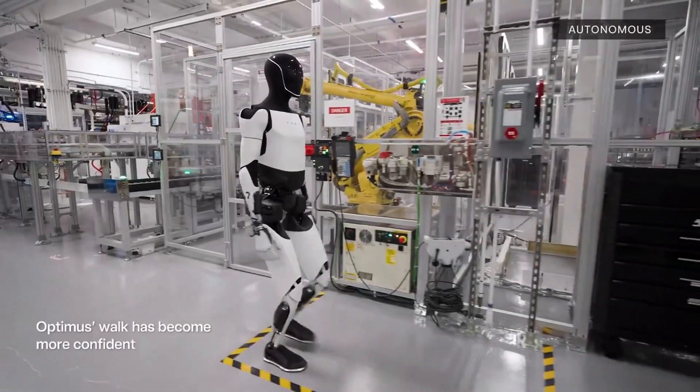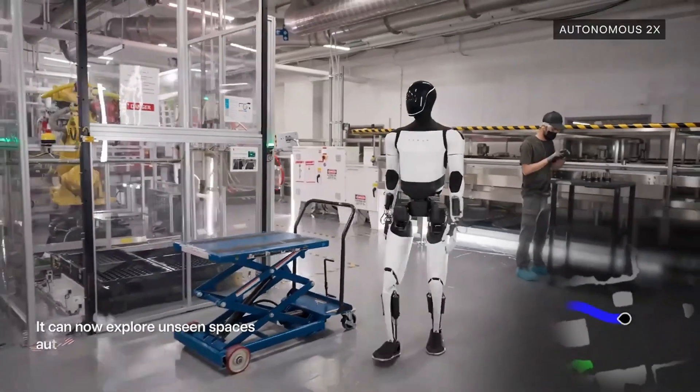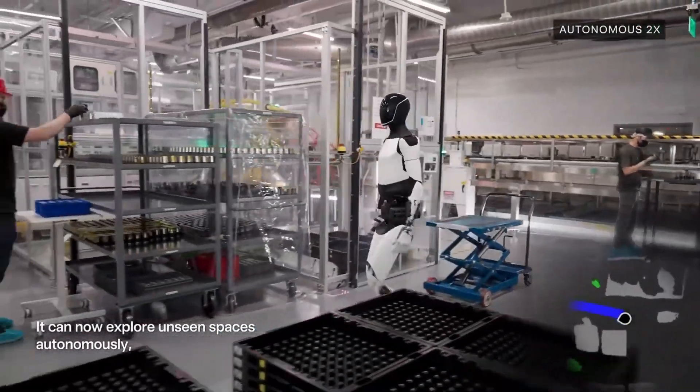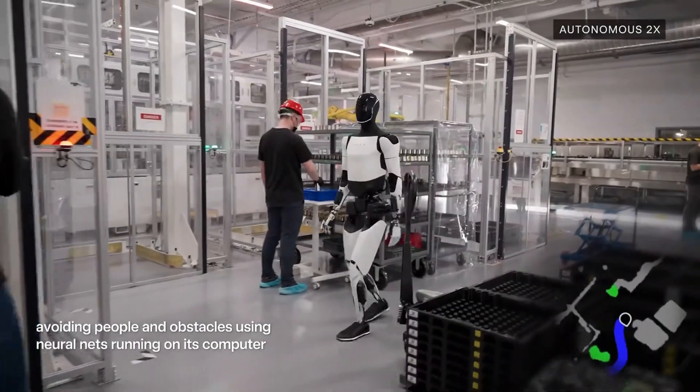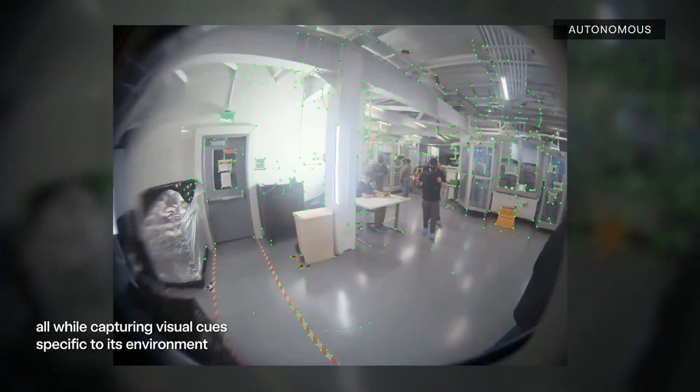Remember that Wii Robot event when Tesla first showed off Optimus? Seeing that humanoid robot actually walking around, waving — it felt like science fiction just went bam, right into real life. It was definitely one of those moments, like, is this really happening?